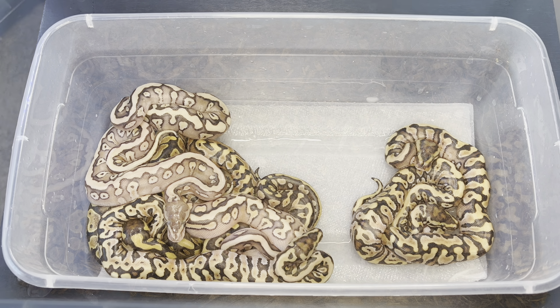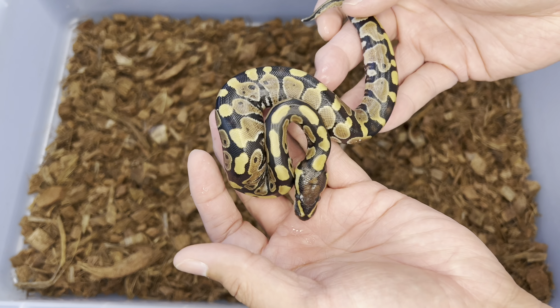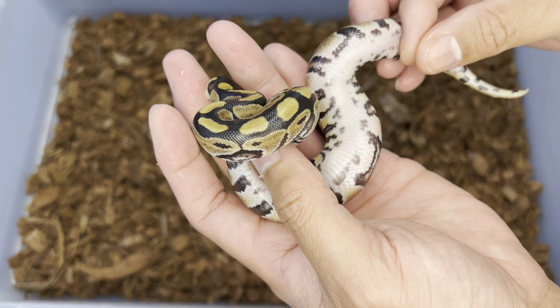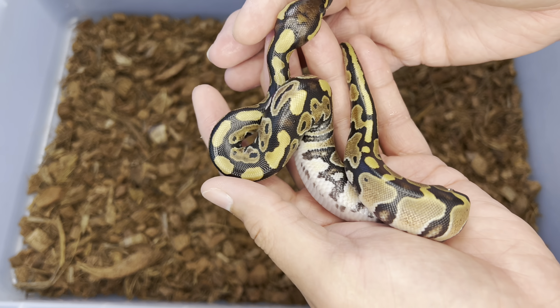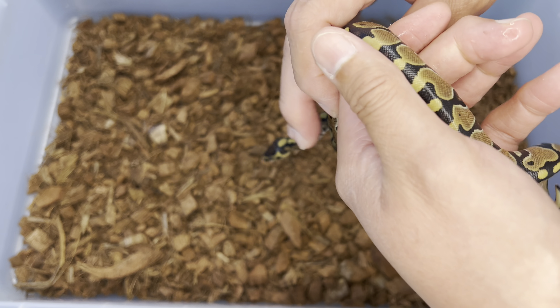So with a whole mess of genes in this clutch, it looks like we got a normal — yellow belly? No, I don't think so, just a normal ball python out of here. This one will go to one of my students for free. Let's see if they'll get a male or a female.